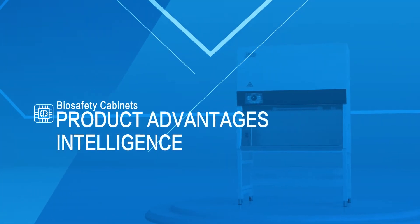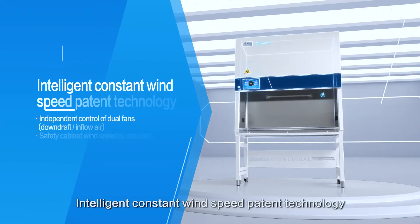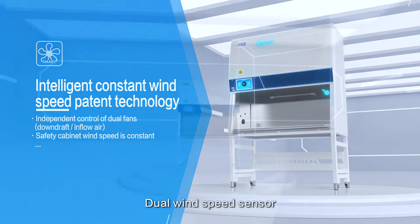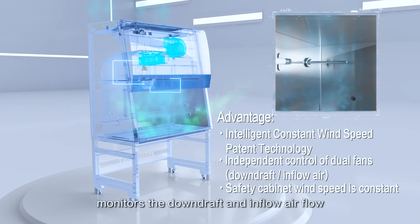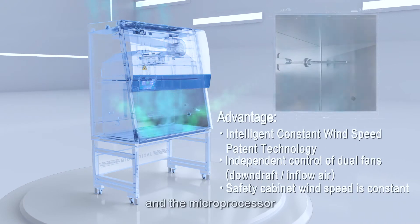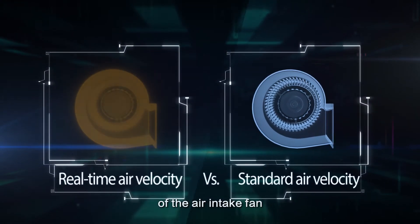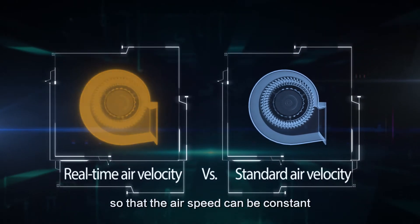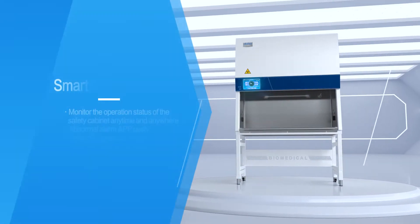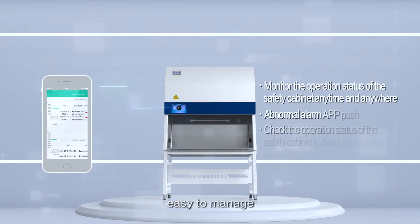Product Advantages: Intelligence. Intelligent Constant Wind Speed Patent Technology — Dual Wind Speed Sensor monitors the downdraft and inflow airflow in real time, and the microprocessor independently controls and regulates the speed of the air intake fan and exhaust fan so that the air speed can be constant. Smart IoT: Higher BioLink app, easy to manage.